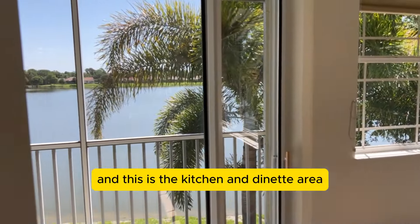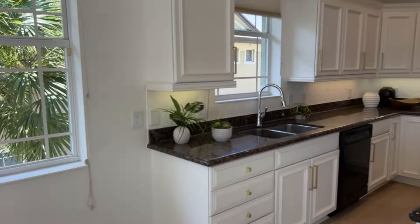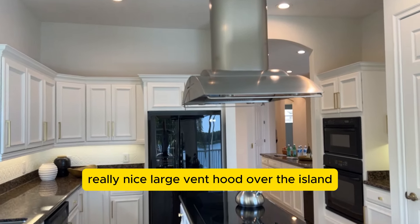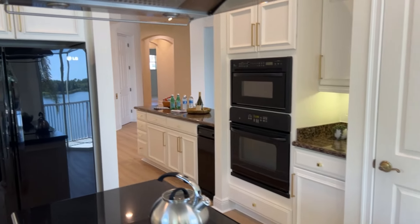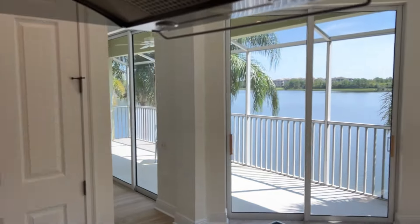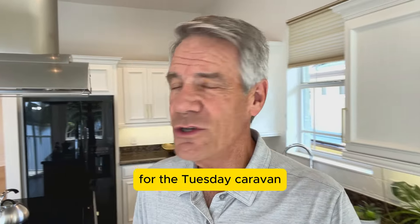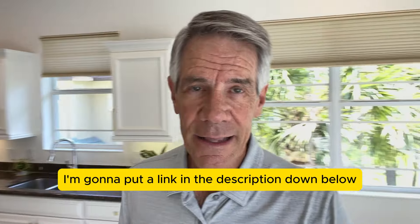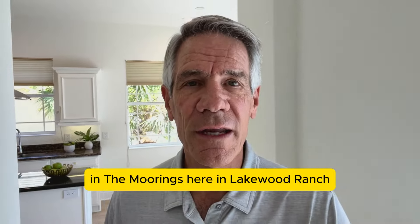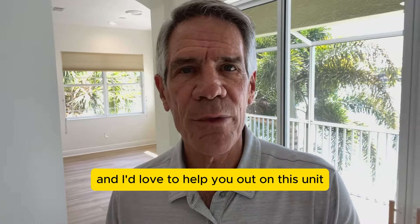This is the kitchen and dinette area with a really nice large vent hood over the island. Like all the other videos we do for the Tuesday Caravan, I'm going to put a link in the description below to this beautiful condo in the Moorings here in Lakewood Ranch. If you're interested, you'll be able to get all the information — I'd love to help you out on this unit.